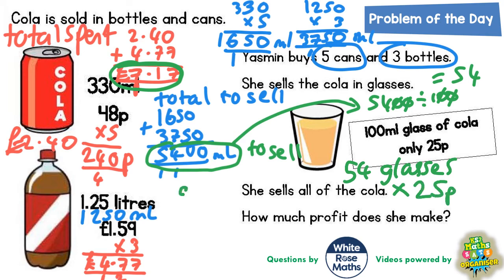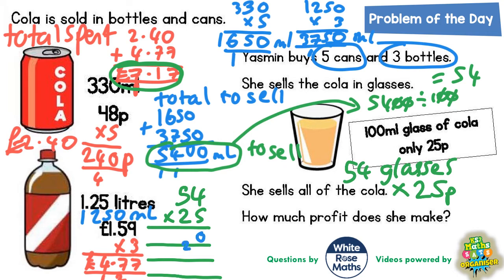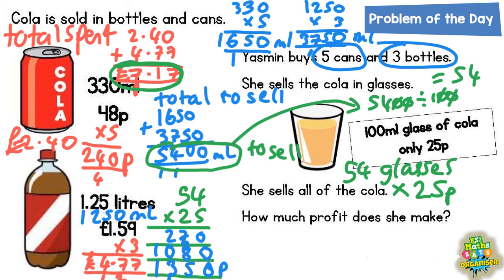Then we can work out how much money she's going to make, because each glass is worth 25p. So let's work out 54 times 25 using the magic zero method. Five fours are 20 — put the zero in, carry the two. Five fives are 25 plus the two is 27. Now we're multiplying by the two, but this two means 20, so we put the magic zero in and carry on times by two. Two fours are eight, and two fives are ten. Finally, add the two numbers together: zero plus zero is zero, seven and eight is 15 — put the five in, carry the one. Two plus nothing plus one is three, and one on its own is just one. The amount of money she makes is 1350p — in other words, she makes £13.50.